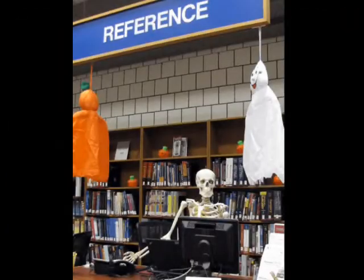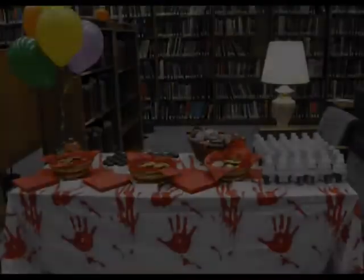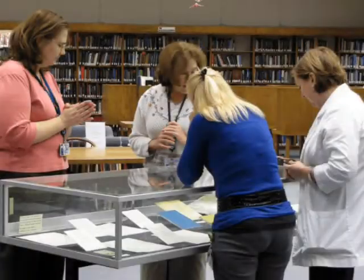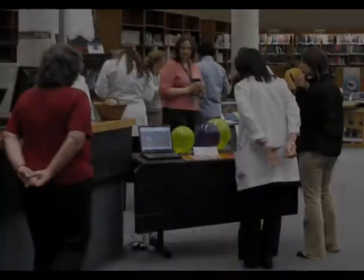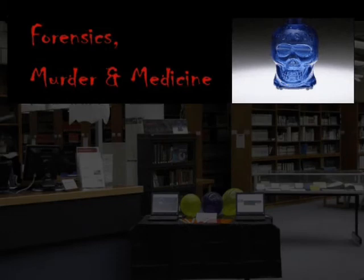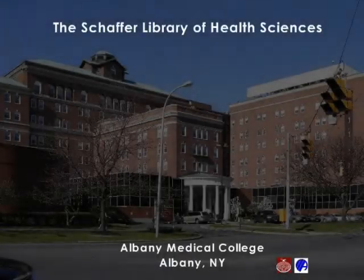Everyone pitched in — I even volunteered to help out at reference. This just goes to show that everyone loves a good mystery. You never know what mysteries you'll uncover in the library.